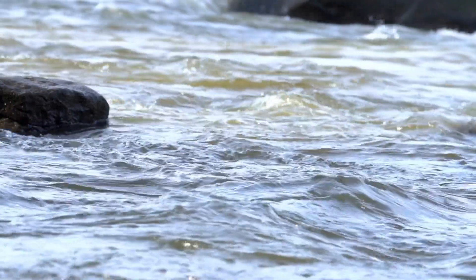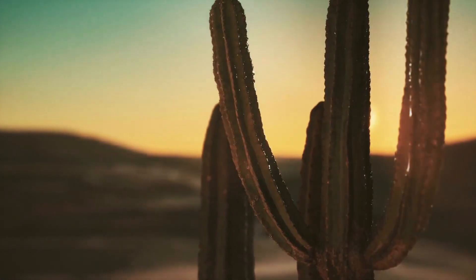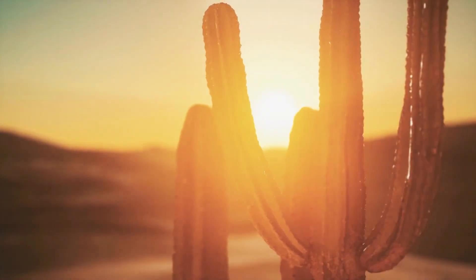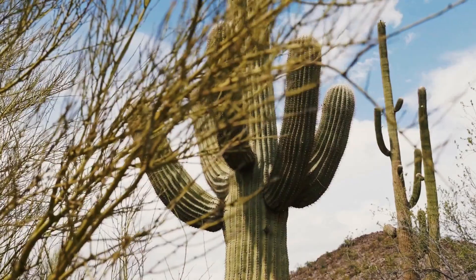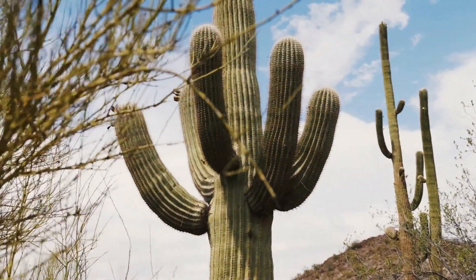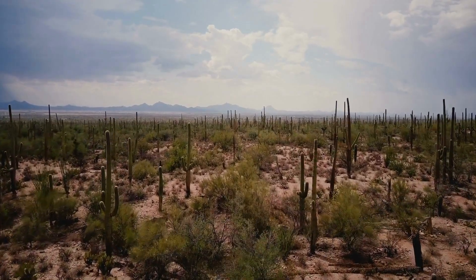One of the most iconic inhabitants of the Chihuahuan Desert is the saguaro cactus, with its towering stature and iconic silhouette. Although commonly associated with the Sonoran Desert further west, saguaros also thrive in the northern reaches of the Chihuahuan Desert, particularly in the Mexican state of Chihuahua.